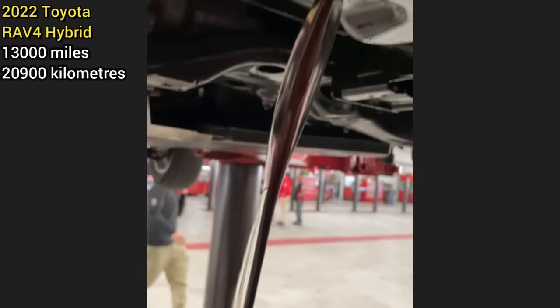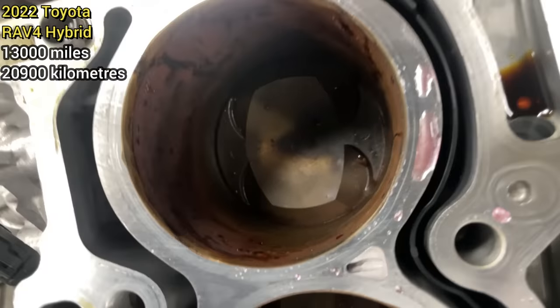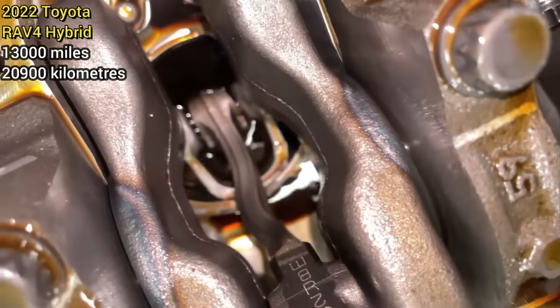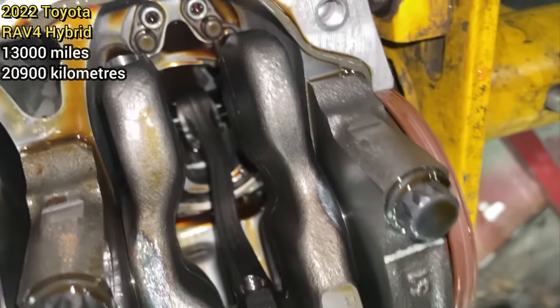This 2022 RAV4 hybrid was towed in as it won't start. The technician was told by the customer that they had their vehicle splashed with water, and ever since that happened, it won't start. The technician said it was obvious that the customer had driven through a large amount of water, due to the water lines around the body of the vehicle and the air filter being soaking wet.